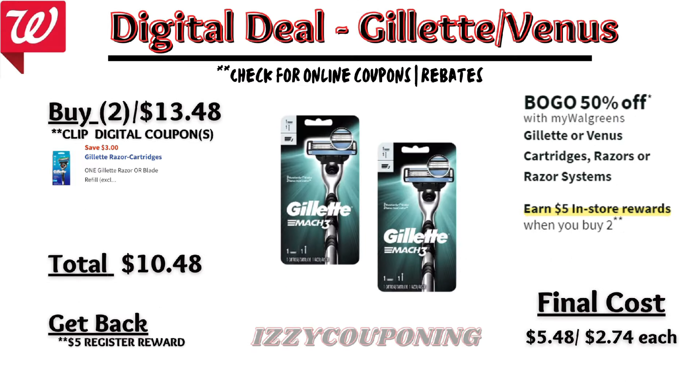Next, Gillette or Venus Razors or razor systems are on sale — buy one, get one 50% off — and on promotion when you buy two, you get a $5 registry award. We currently have a $3 off digital coupon for Gillette Razors. The best deal is to pick up two Gillette Razors priced $8.99. After the digital coupon applies, you'll pay $10.48 out of pocket but get back a $5 registry award — making the final cost $5.48, or $2.74 each.